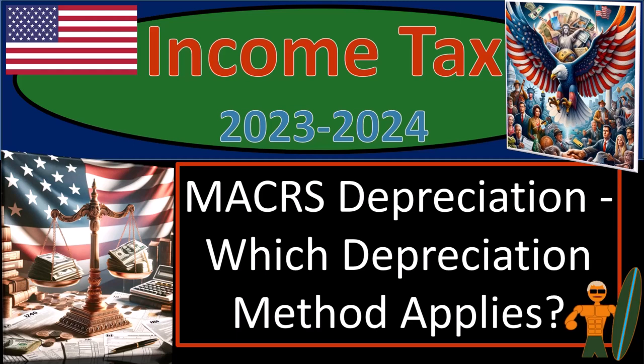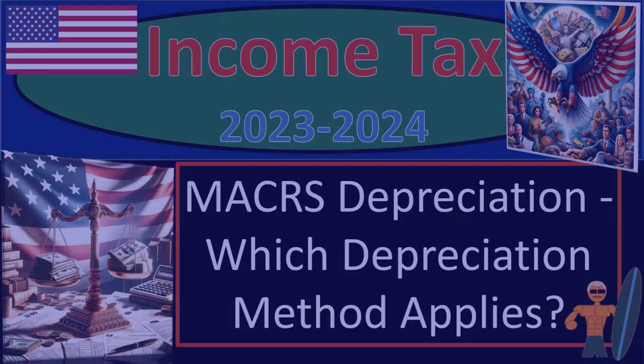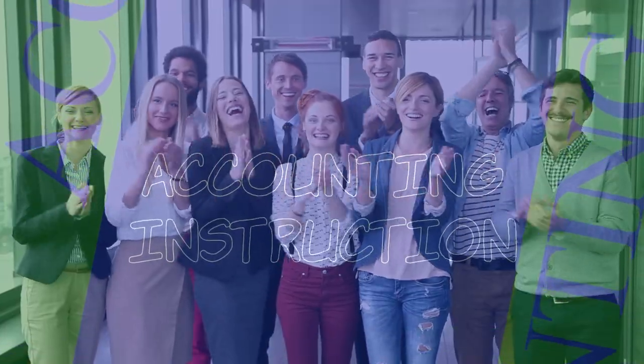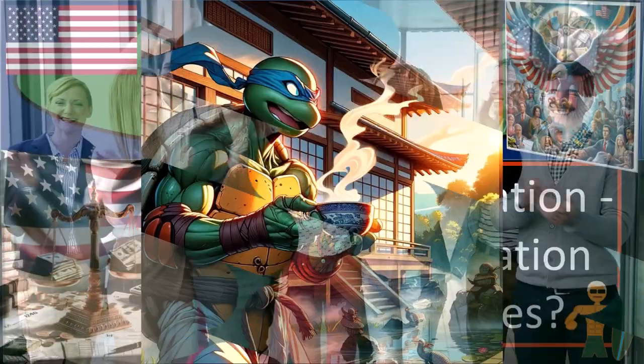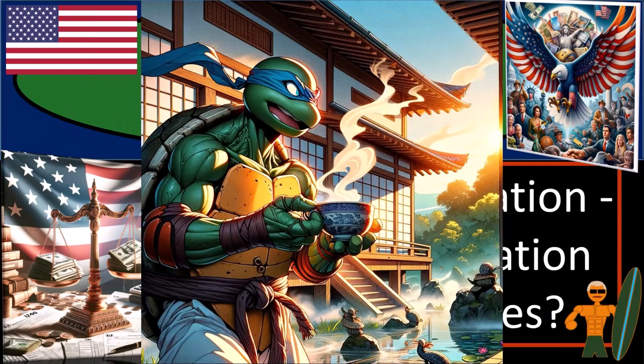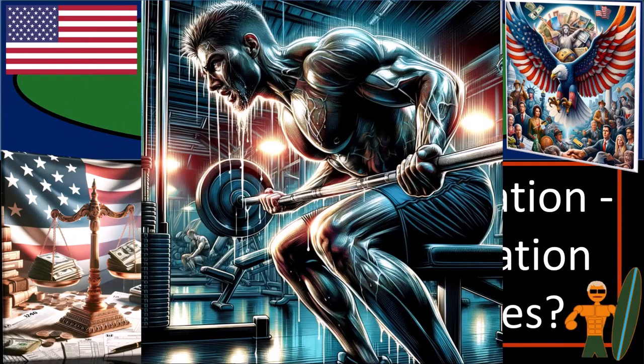Income tax 2023-2024, maker's depreciation — which depreciation method applies? Get ready and some coffee, because we'll need to handle a little perspiration if we want to get through the income tax preparation 2023-2024.